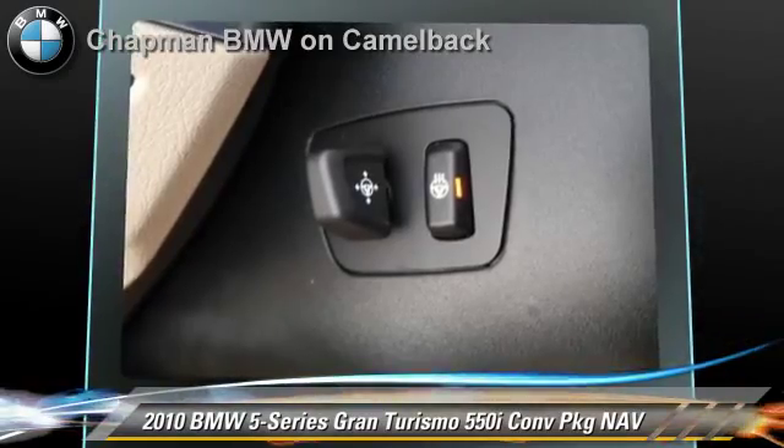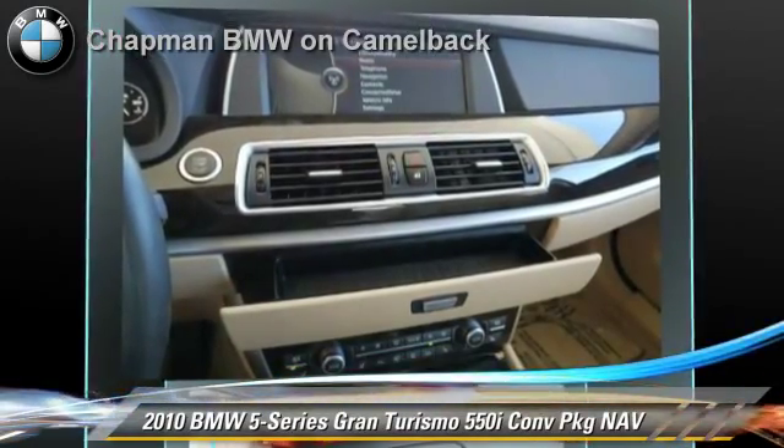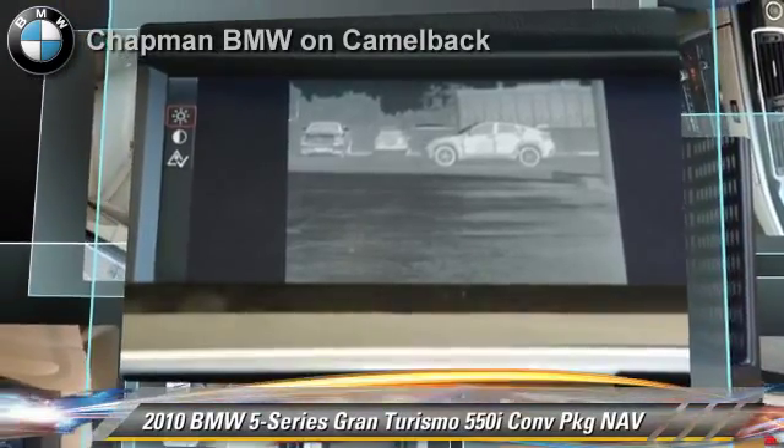Comfort and convenience features include cold weather package, satellite radio, navigation system, HD radio, and Bluetooth wireless. Give us a call to schedule your test drive today.